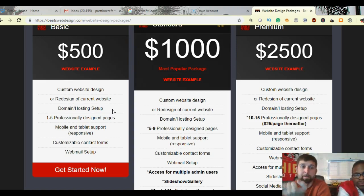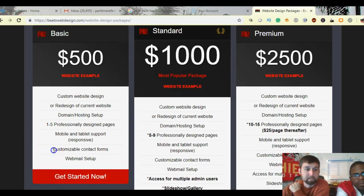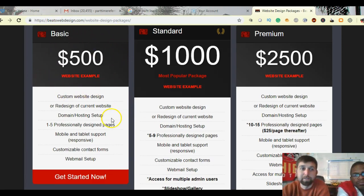I'll do security updates monthly to keep your website up to date so it doesn't get spammed or hacked. The website will be mobile and tablet responsive, which is important because 60% of people are now searching on mobile phones — you could be losing customers if your site isn't mobile friendly. I can also put customizable contact forms on there and set up a unique web mail, like steve@yourwebsite.com instead of a generic Yahoo address.